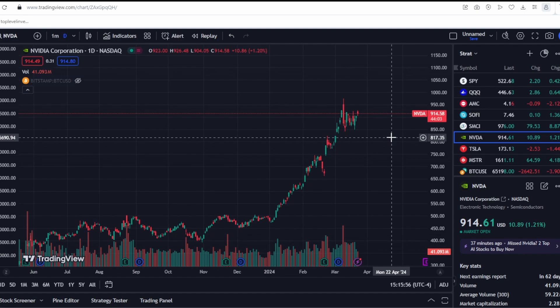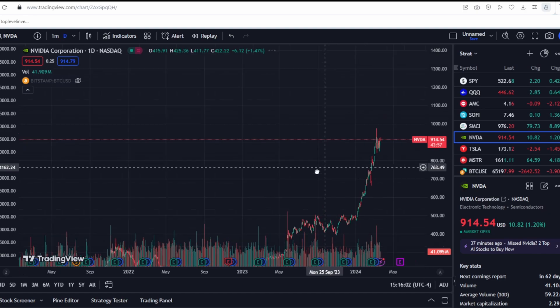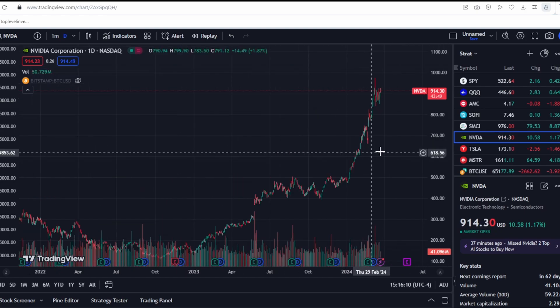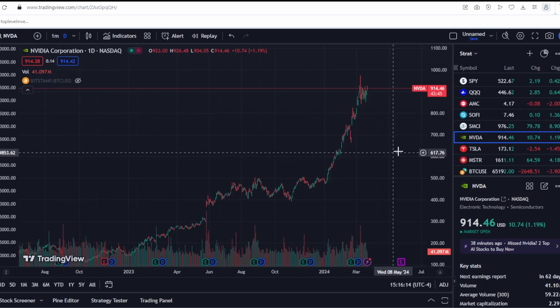The longer the consolidation here, the more likely it is that the stock will start some correction. Perhaps profit-taking is happening here — it's impossible to fix all the profit in one day. The funds and major managers have accumulated positions and need time to unload. And when they unload, the stock can definitely plummet very strongly.